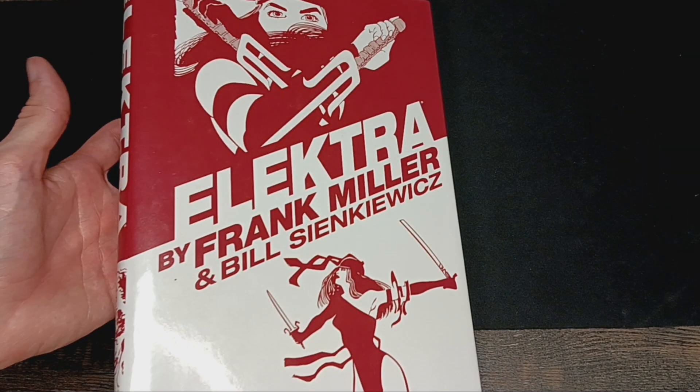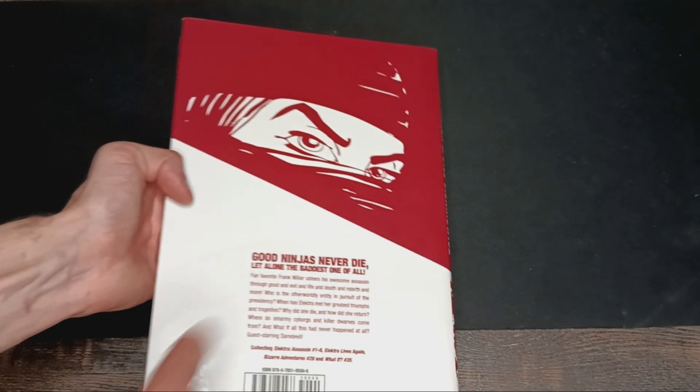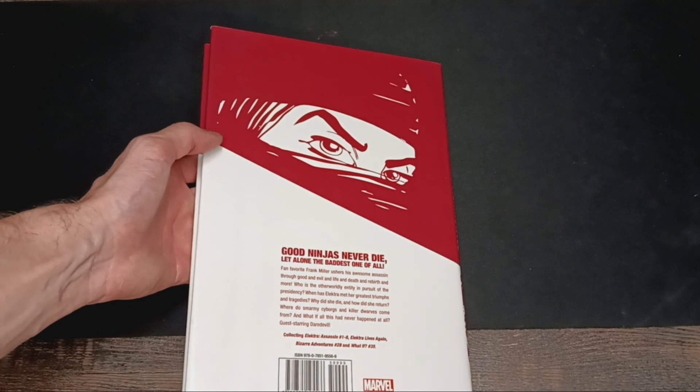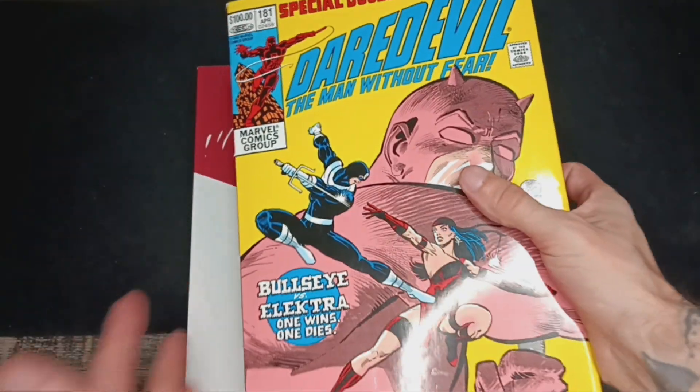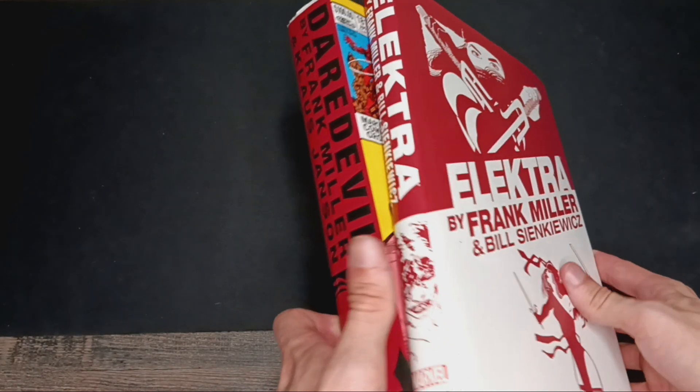First, I just want to show you the beautiful artwork on this. This was part of the printings that came out with the Daredevil Omnibus. People will be familiar with Frank's other works, such as this. These are kind of like a must-have for any Daredevil fan.